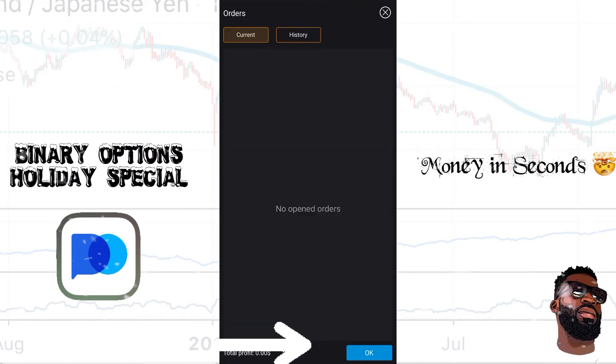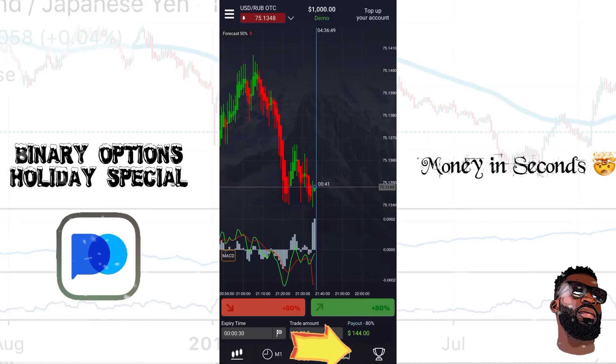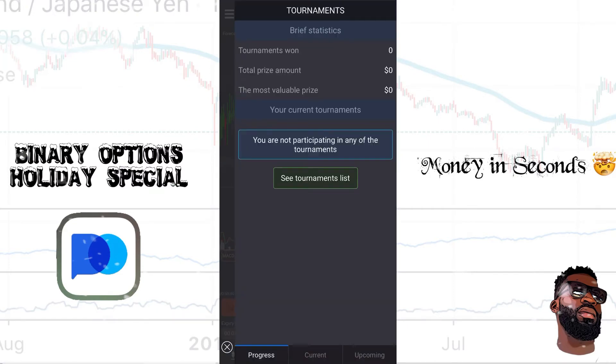Next I have the book icon — this will show me my trade history, any trades I've taken in the past, and any trades I'm currently in. And last, there are tournaments. Once you have a live account, you can actually participate in tournaments and put yourself in a position to win some extra money on top of what you're already making inside of the app.